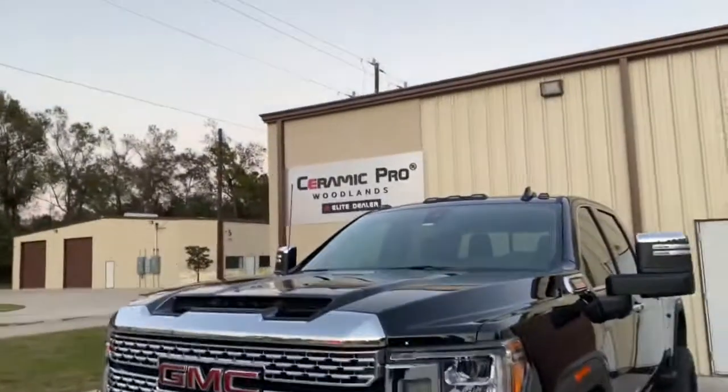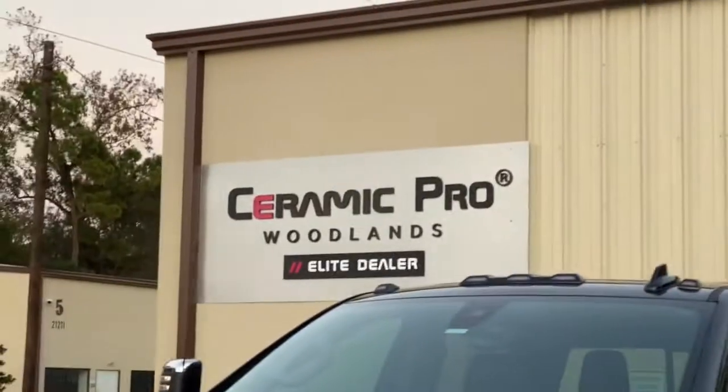Again, Ceramic Pro Houston, Ceramic Pro Woodlands — who's next?